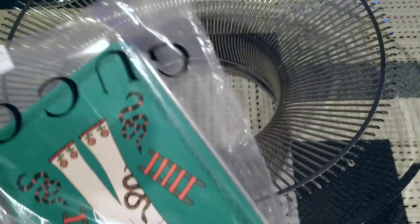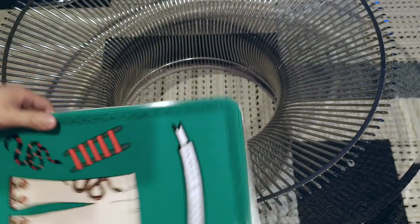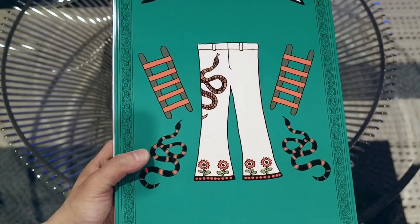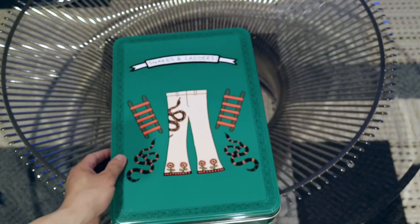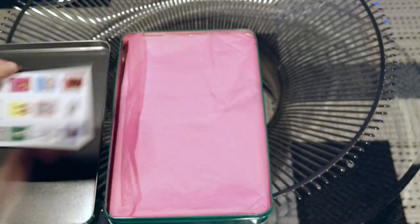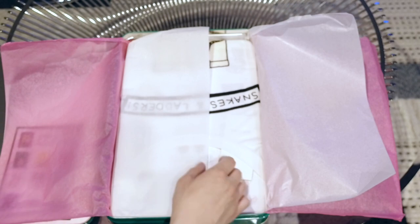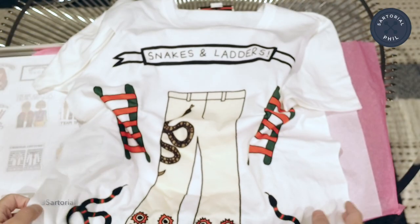This is the second one — it's the Snakes and Ladders. It comes in a green box. This celebrates the serpent motif, the king snake, that is pretty prevalent in Alessandro's early work. It's a play off of that board game, Snakes and Ladders. This has a pink tissue, and there are the stickers that came with it.